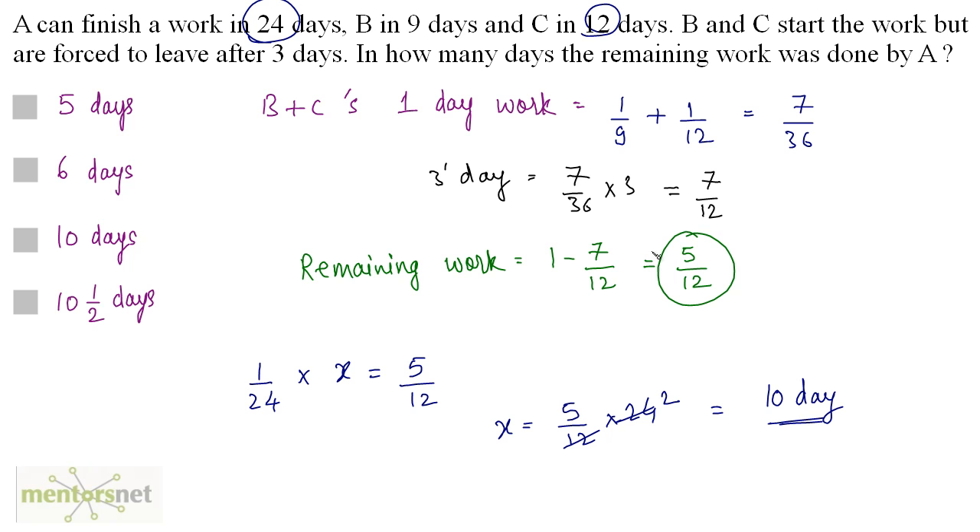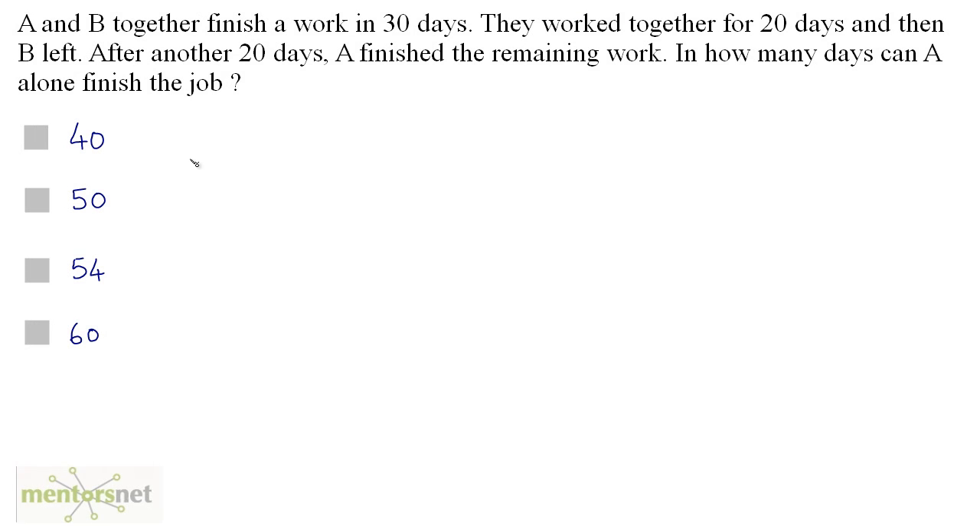So A must finish the remaining work in 10 days. Next problem: A and B together finish a work in 30 days. They work together for 20 days and then B left. After another 20 days, A finished the remaining work. In how many days can A alone finish the job?